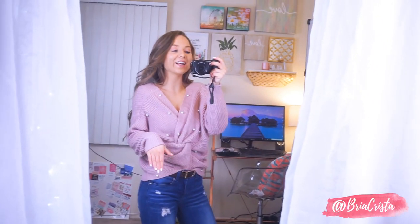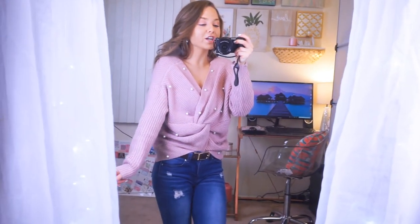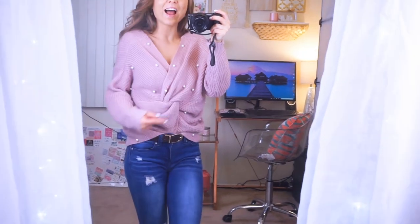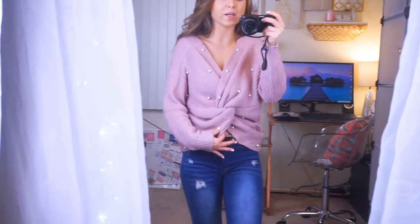I shared this sweater on Instagram and you guys loved it. I got so many questions on it and I've worn it out a few times and gotten quite a few compliments on it. It's definitely a unique sweater — definitely like a showstopper. It's so cute. I love the color, it's a mauve blush color. Perfect all year round, but especially for spring and summer. I love that it has this knot detail here. I have it tucked in just so you don't see my midriff because it does cut here because of the knot. How cute is this detail?